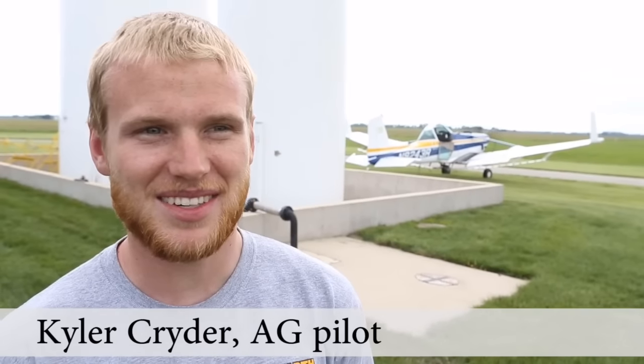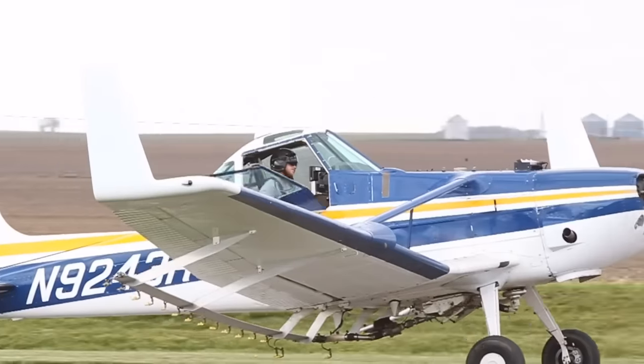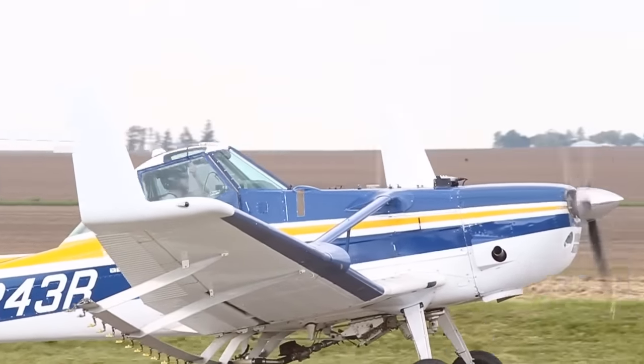I didn't want to be an airline pilot because I didn't want to fly a school bus, so this is way cooler, and I enjoy it a lot more than that corporate turf stuff.